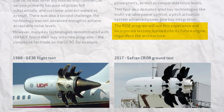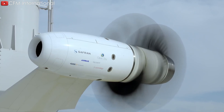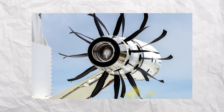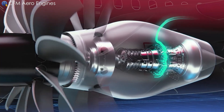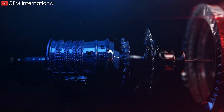The engine achieved a double-digit improvement in fuel consumption and carbon dioxide emissions compared to today's most efficient power plants, as well as comparable noise levels. This test also demonstrated key technologies like multivariable power control, a pitch actuation system, and advanced power gearbox integration. The RISE program will use this experience and incorporate lessons learned into its future engine, regardless of the architecture. Significant investments are being made to support the development of advanced foundational technologies, and CFM has established a comprehensive roadmap with more than 300 separate component, module, and full engine builds to test and mature technologies.